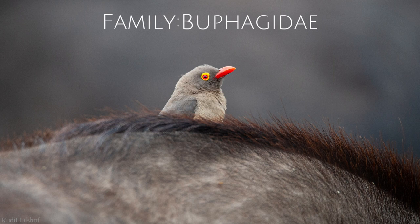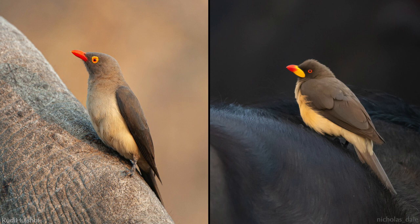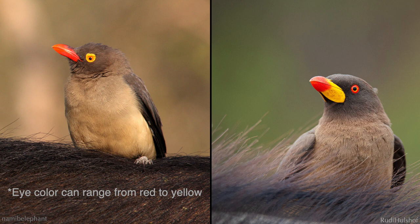Oxpeckers are in the family Bufegidae. There are two different kinds: the red-billed and the yellow-billed. The red-billed can be found in Eastern Africa, whereas the yellow-billed is found in Sub-Saharan Africa and sprinkled throughout the East and a little in the West. The most obvious difference between the two is their bill color — solid red in the red-billed and yellow and red in the yellow-billed. Both have red eyes, but the red-billed has a fleshy yellow eye wattle. The yellow-billed is also a darker shade of brown and has a darker head than its red-billed cousin.